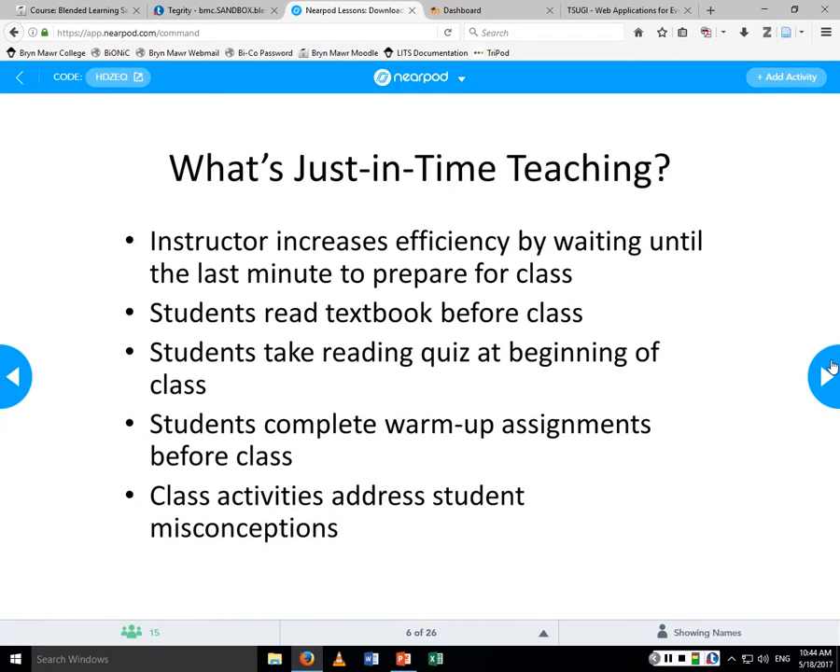Here's my answer about just-in-time teaching. I would not say it's instructors increasing efficiency, because it's not very efficient. It does involve students reading the book before class and doing warm-up exercises. Sometimes the warm-up exercises are written sentences with words, and in my experience organic chemistry is very visual — lots of graphics. So if the only answers they're providing are words, you don't learn that much about what they understand.